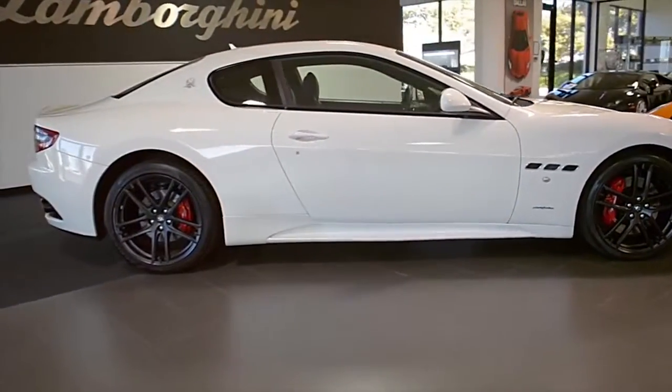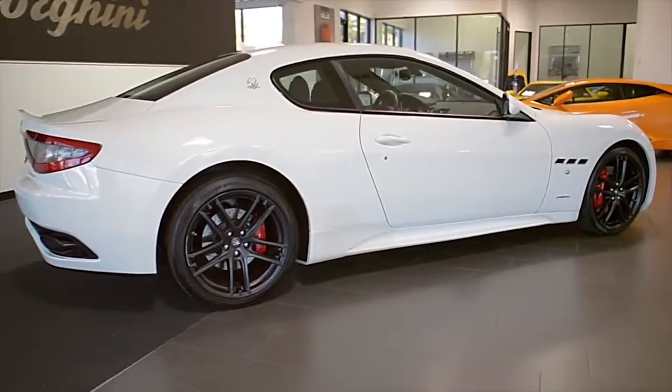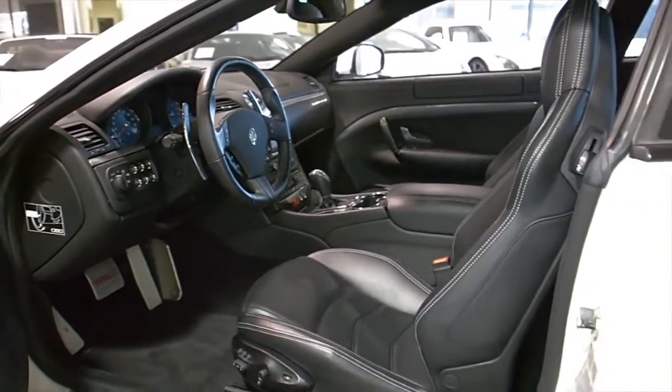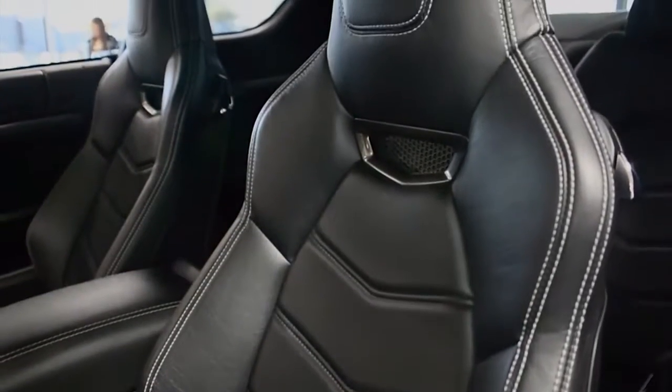Lamborghini Johnny Dallas proudly presents this 2013 Maserati Gran Turismo Sport Edition, equipped with a 4.7-liter, 454-horsepower V8 engine, and a 6-speed automatic with sport paddle-shift transmission and rear-wheel drive.